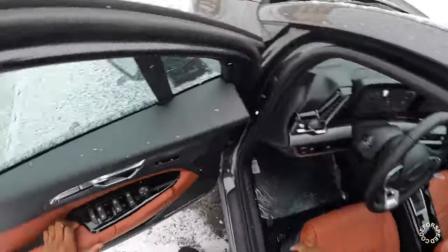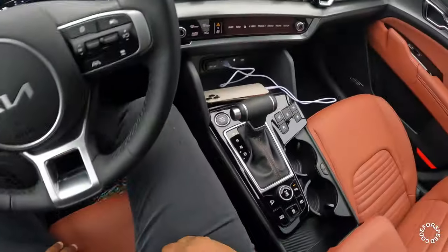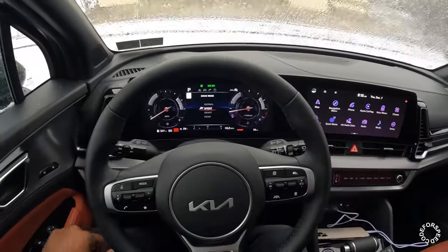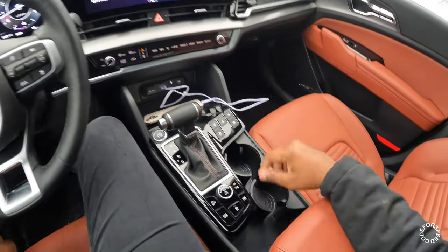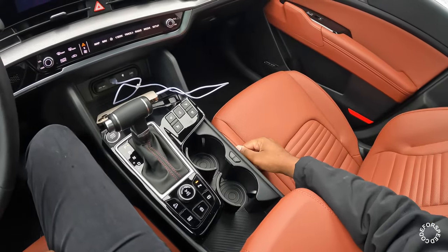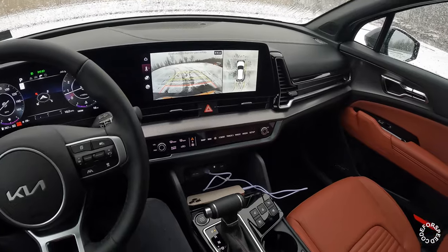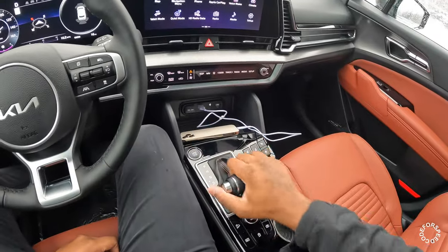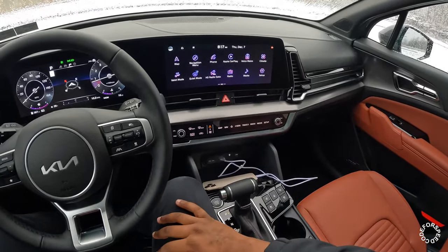You do get keyless entry, seat adjustments for the driver, and memory settings as well. Different drive modes — you get four options: normal, sport, smart, and snow. You do have heated and ventilated seats for driver and passenger, heated steering wheel, and all those controls are physical buttons here. You also have adjustable cup holders — a bigger slot for larger cups and a smaller one. There's a center lock differential, 360 surround view monitoring system, auto hold, hill descent, and a gear shifter for that eight-speed automatic transmission.